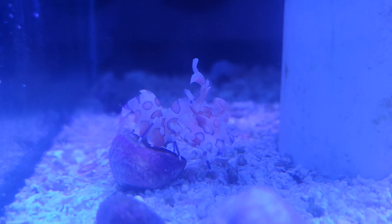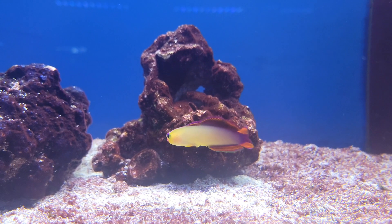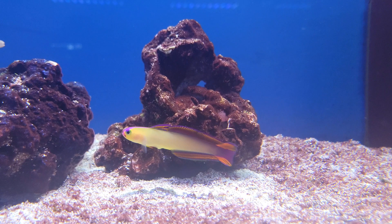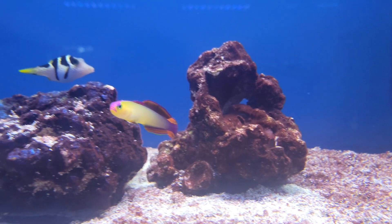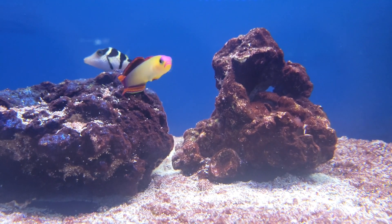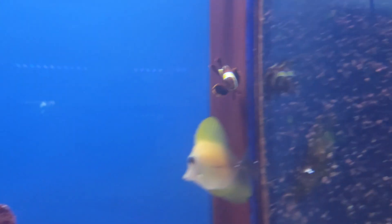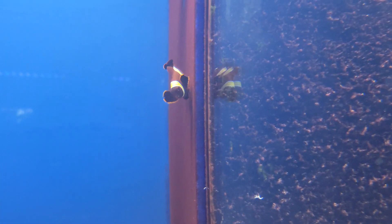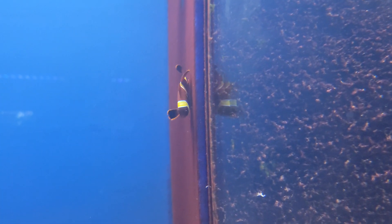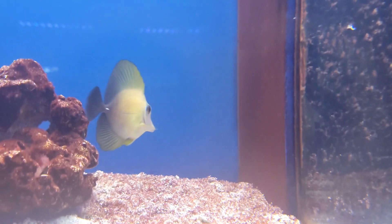Moving on to the last few systems, we have this gorgeous purple firefish — this is a really good looking one, tons of beautiful purples, lots of really nice oranges, and that yellow head that you don't get on every firefish. This is a really good looking one, as well as a gorgeous gold stripe maroon clown really starting to come into those dark colors, with a beautiful gold stripe.